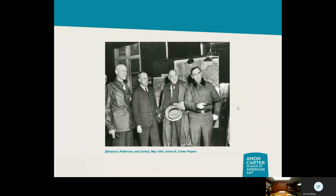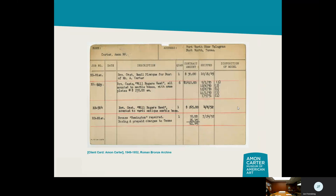One example from the Amon Carter papers is him touring Europe during World War II to see what was going on in the war zones. In the photograph, Amon Carter is the man holding the hat. He was accompanied by three-star General Simpson and Secretary of War Patterson — he didn't go with just anybody, he went with the big cheese.